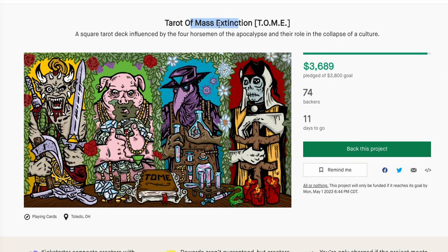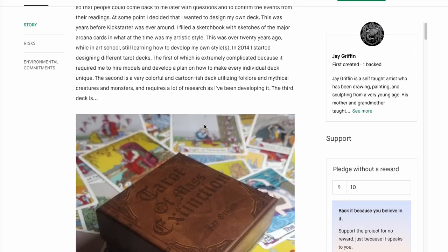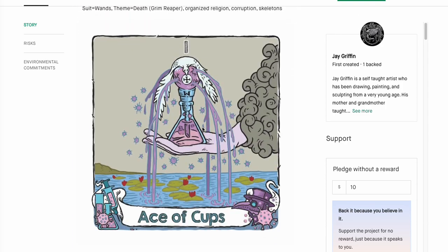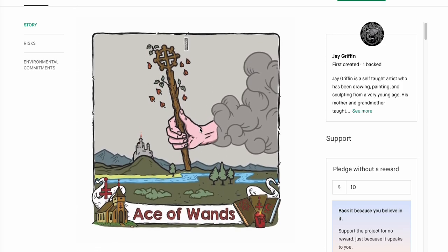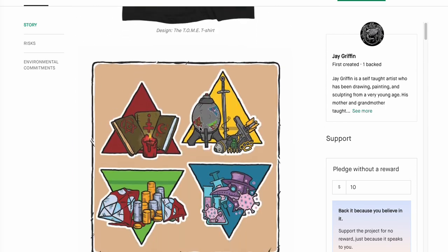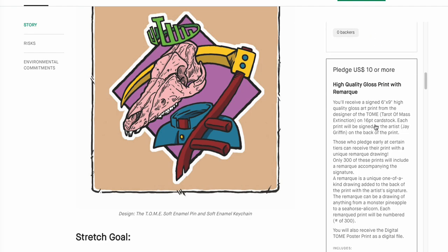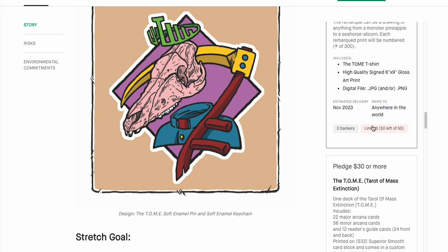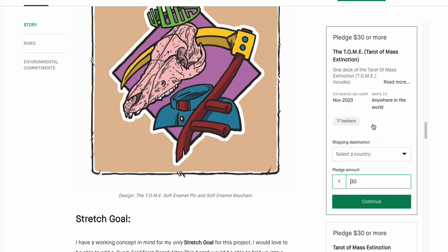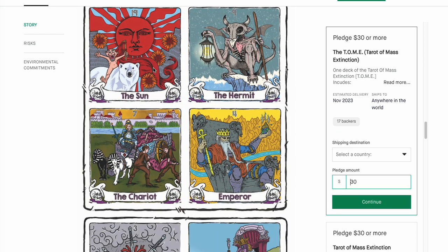The Terror of Mass Extinction — 74 backers, a little bit on the cutting edge. If this is something you want to engage with — it's a little on the goth side — I kind of like it. Got a lot of blood in the Ace of Pentacles. It is a square deck with a high-quality bronze print option. At just $30, that's super reasonable. There are stretch goals and a lot of cute graphics — very goth, very edgy. If you're into that, it's something you'll want.